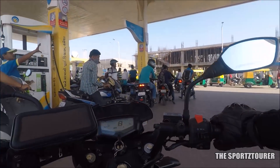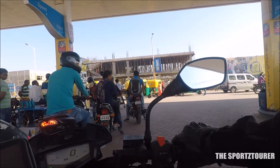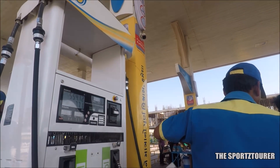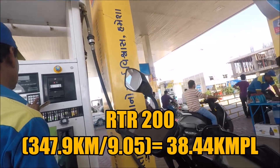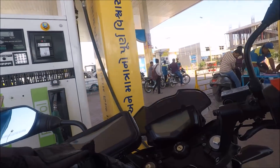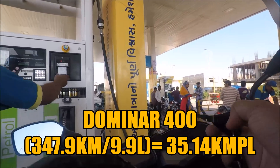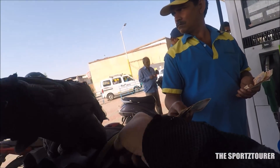Time for the fuel efficiency test. Both bikes have done the same kilometers after yesterday's full tank. The RTR did 347.9 km in 9.05 litres of fuel, giving us a fuel efficiency of 38.44 km per litre. While the Dominar did the same 347.9 km in 9.9 litres of fuel, giving a fuel efficiency of 35.14 km per litre. These numbers are really good for these motorcycles.